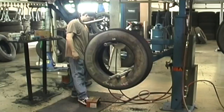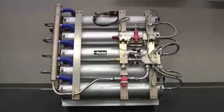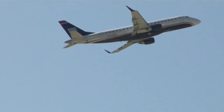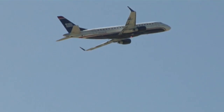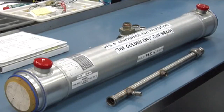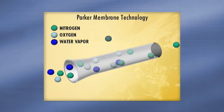The companies that need nitrogen to improve efficiency, reduce costs, and increase safety run the gamut from airplanes to wine. For instance, Parker is the leading supplier of nitrogen inerting systems technology for the entire aerospace industry. Fuel tanks need to be inerted with nitrogen to reduce flammability due to jet fuel vapors within the tanks.